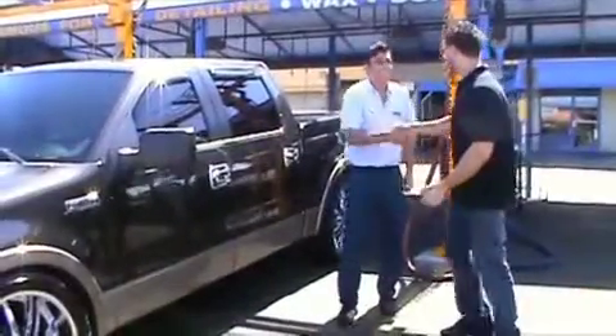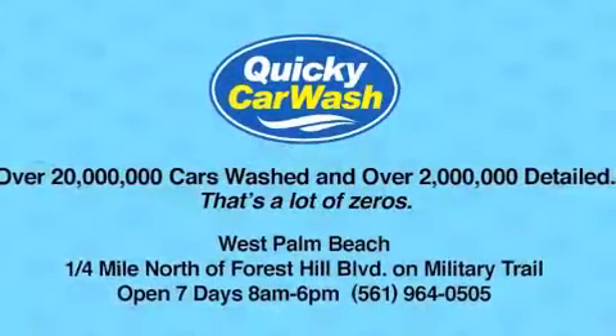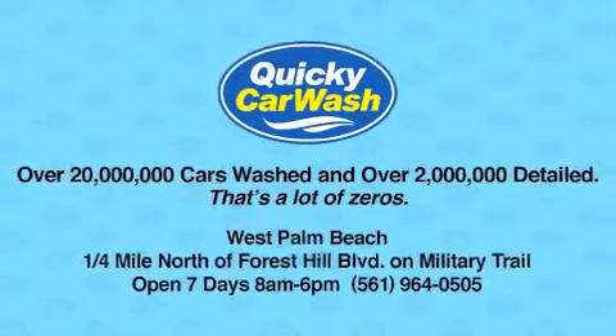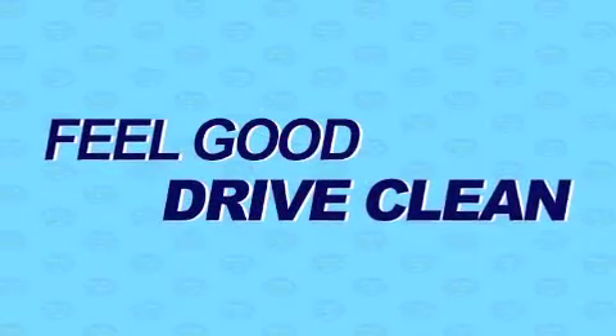In the business since 1963, it'll only take one visit to make you a guest for life. Come see us today in West Palm Beach, located a quarter-mile north of Forest Hill Boulevard on Military Trail.